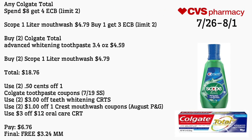You can combine both deals together — Colgate Total spend $8 get a $4 ECB and Scope mouthwash buy one get a $3 ECB, both limit of two. Buy two Colgate Total Advanced Whitening toothpaste for $4.59 and two Scope one-liter mouthwash for $4.79, totaling $18.76. Use two 50-cent off Colgate coupons from the 7/19 Smart Source, two $3 off teeth whitening CRTs, two $1 off Crest mouthwash coupons from August P&G, and a $3 off $12 oral care CRT. Pay $6.76 — final cost is free and a $3.24 money maker.